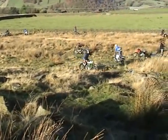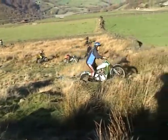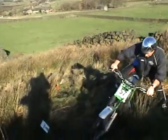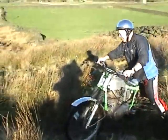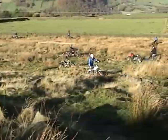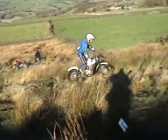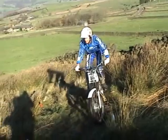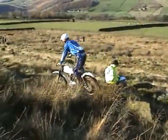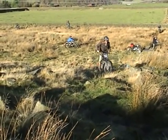Peter McKenna on the 350 Royal Enfield Bullet. Ian Wilson on a Tiger Cub Special with a homemade frame. Malcolm Ellis on the same frame as Ian Wilson.